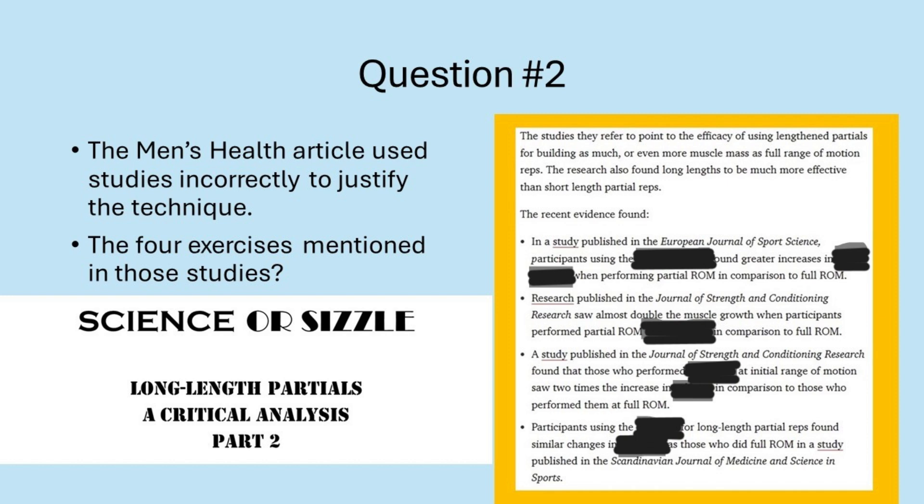From the video Long Length Partials Part 2, the Men's Health article used studies incorrectly to justify the technique. The four exercises mentioned in those studies — use the same terminology used in the video and the studies.